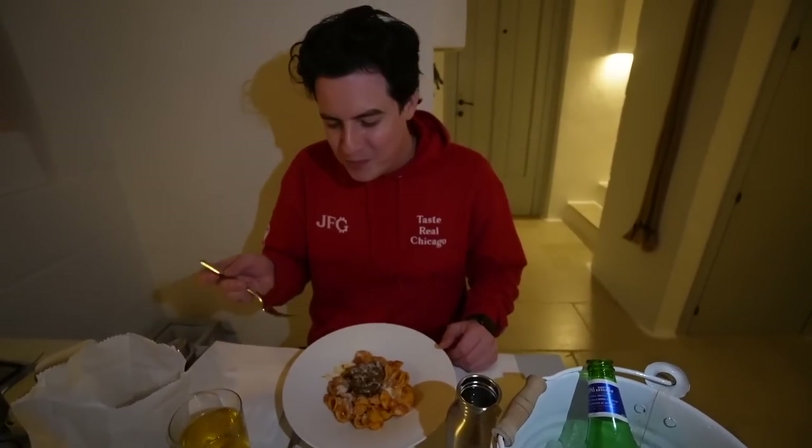I can't believe we're eating pasta in Italy — this is crazy. That was really good. Dinner was absolutely amazing — the pasta had olive oil on it, so it was just a very simple pasta, but it was delicious.